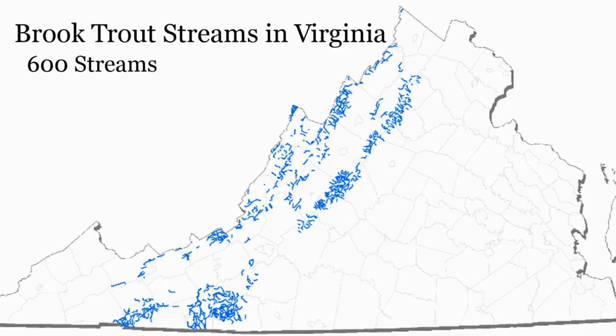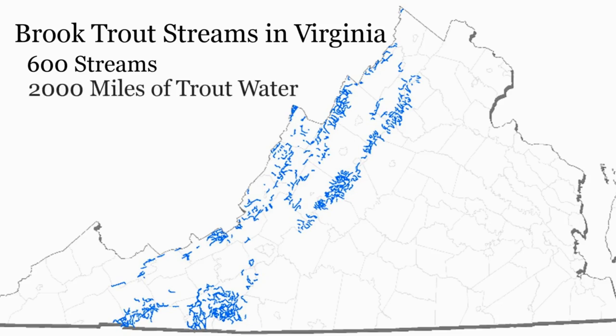Virginia is really blessed with native brook trout water. We have just over 600 streams that are documented as holding native brook trout, totaling more than 2,000 miles of native brook trout water, which is actually more than all other southeastern states combined.